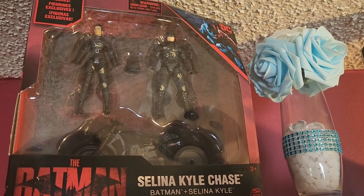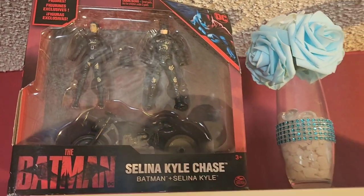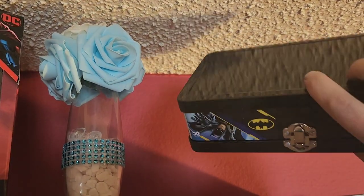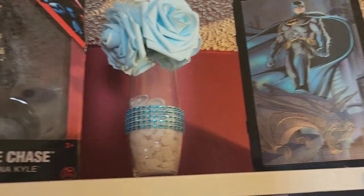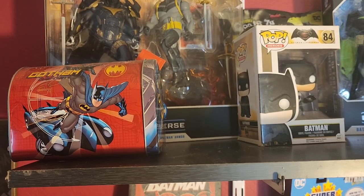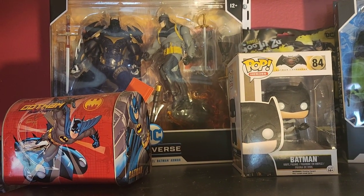Next up we have the Selina Kyle Chase Batman bike from The Batman — the Robert Pattinson Batman and Zoe Kravitz's Catwoman with the Batcycle. Fantastic piece. Also this lenticular kind of tin case — nice awesome Batman standing on Gotham, love the way he's looking down. You can put makeup, markers, arts and crafts stuff in there. Nothing special, but I love anything Batman. Next on the Batman shelf we have this cool little mailbox tin that just has some candies in it, never opened it — but Gotham, Batman, of course gotta have it.